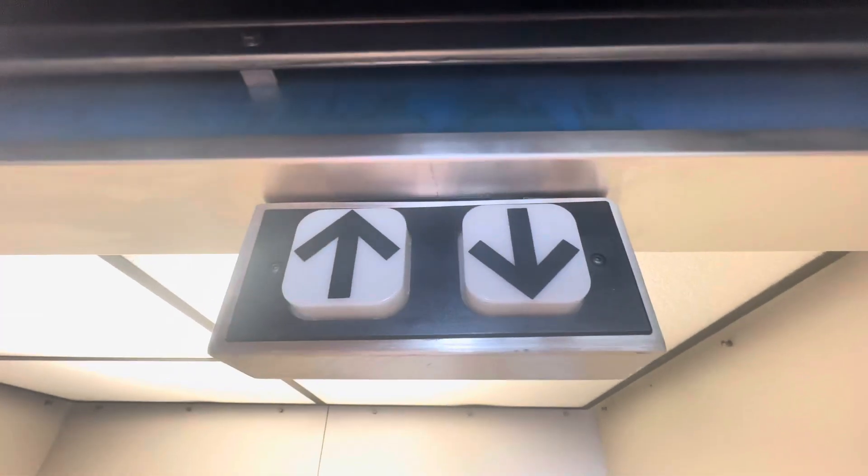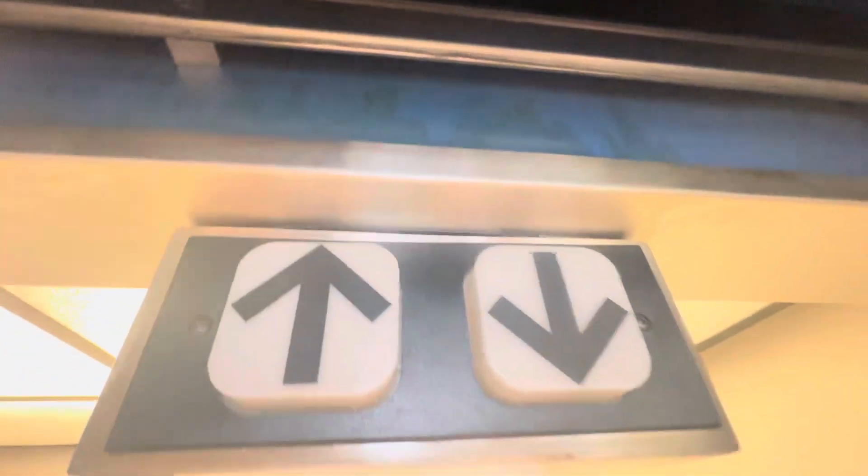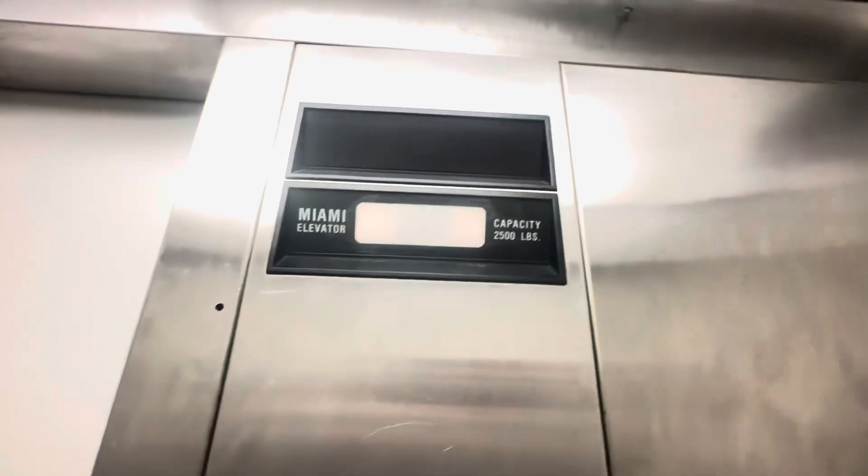And yes, it's a ThyssenKrupp Impulse. We have green buttons. Let's go to two. This was installed in 1991. Actually, it's a Miami elevator.